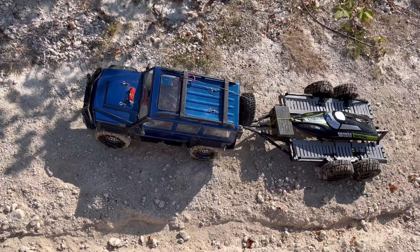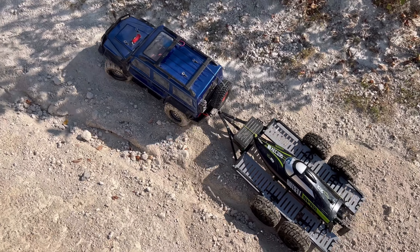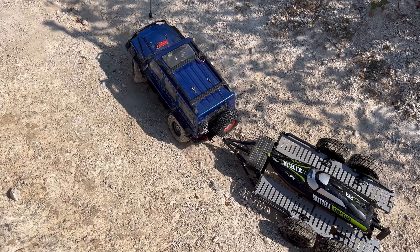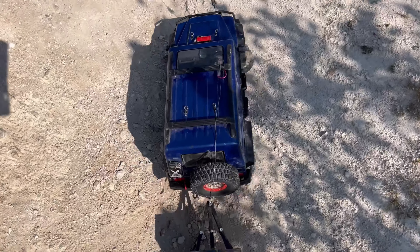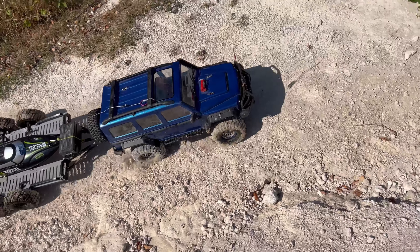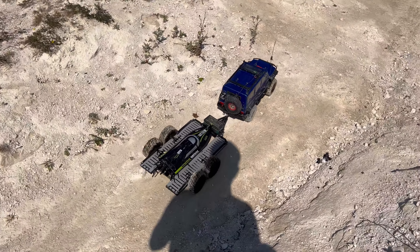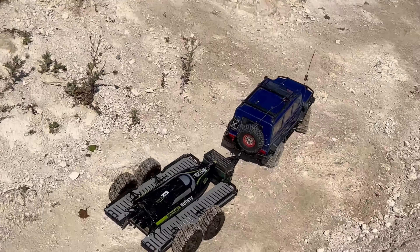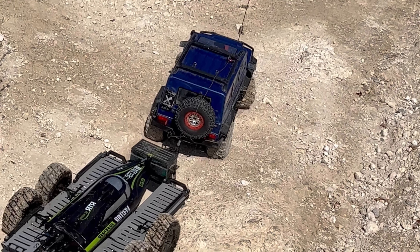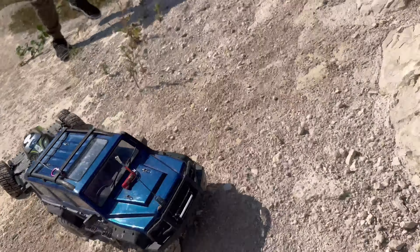We're getting a bit of wheel spin, a bit too much wheel spin. Hit this rock here maybe - that's because I stopped. We will see if we can get up here. I bet it's trying. I'm going to get up first so you can watch this beast come up - I don't know whether it's going to get up here because obviously it's towing the trailer, but it will have enough power to pull it up no problem, easily.